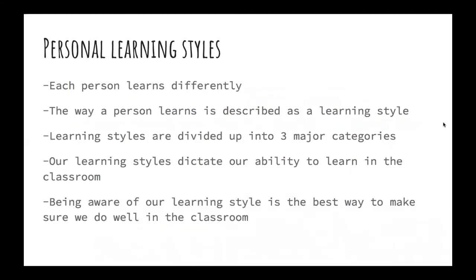So what is a personal learning style? Each person learns differently. The way a person learns is described as a learning style. Learning styles are divided up into three major categories, which we'll learn about in the following slides. Our learning styles dictate our ability to learn in the classroom, and being aware of our learning style is the best way to make sure we do well.